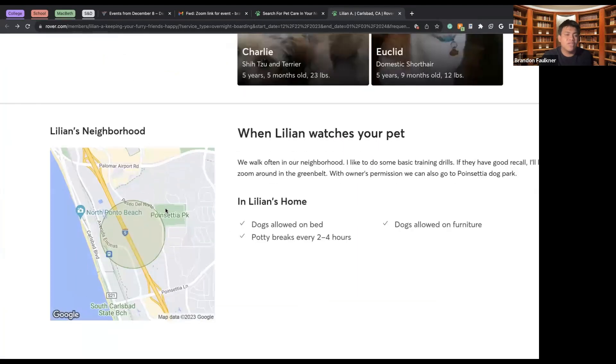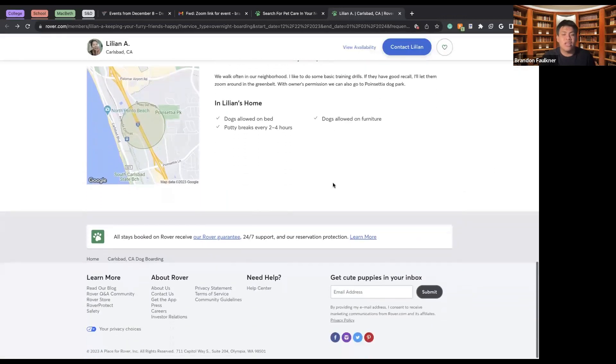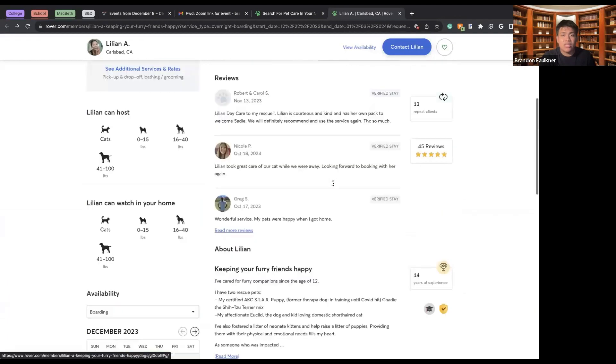We can see what surrounds her general area — it looks like she lives very close to the beach and a park. These are both great things when looking for a dog sitter, because Liliana might be able to take your animal to the beach or to the park, get to know other animals, and ensure your pet is well kept while you're away on vacation.